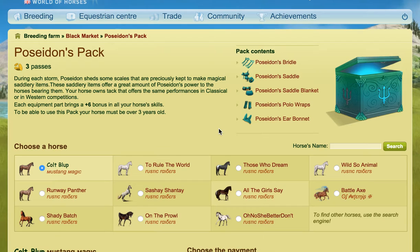These are much better, with much better bonuses, which are very important when you go to do Grand Prix or competitions especially. Your horse owns tack that offers the same performance in classical and Western competitions, so it doesn't matter if you put this on a classical horse or a Western horse — it will have the same bonuses.